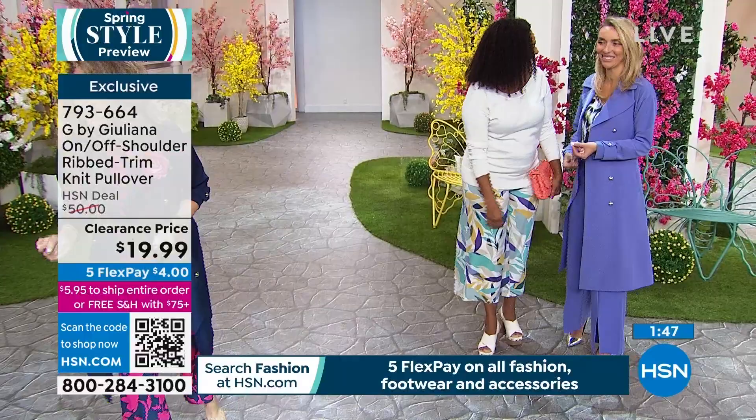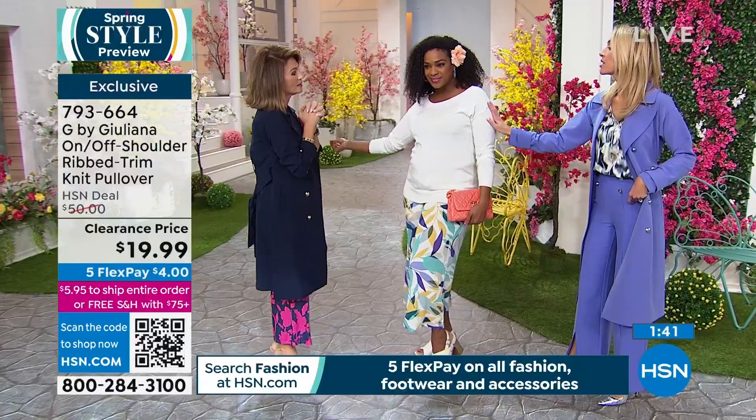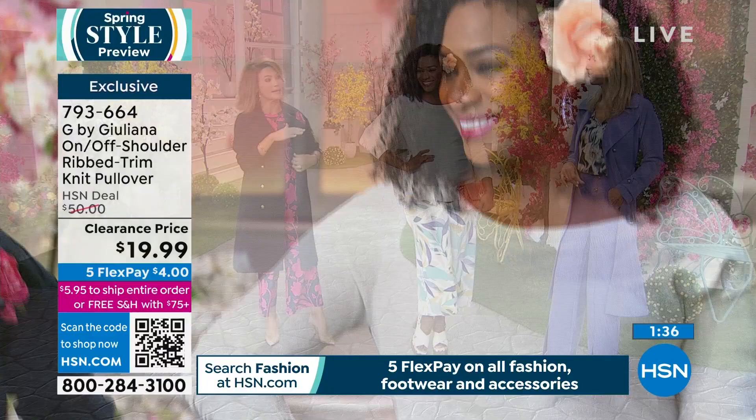Selah, did you bring us this price tonight? Did you work your magic? No, this is $4. For Juliana. This is great. Feel this, Amy. It's like butter, baby. It's like butter.